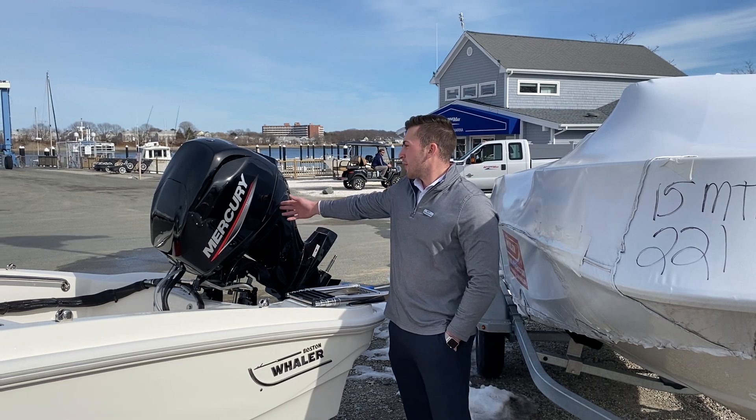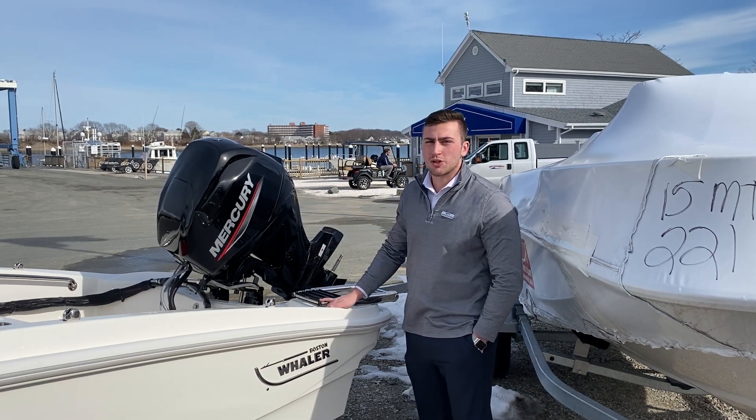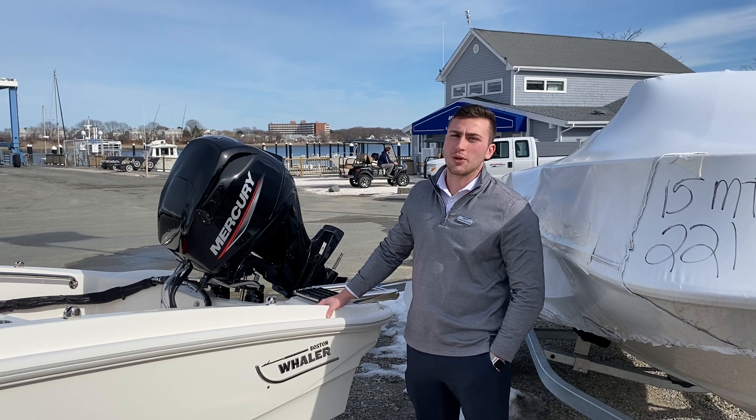Starting here in the back, we have a 40 horsepower Mercury four-stroke — plenty of engine to get you up on plane and get you where you need to go.